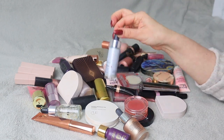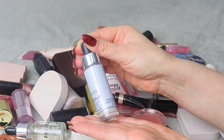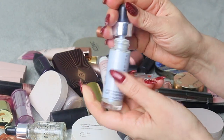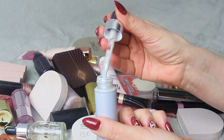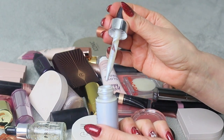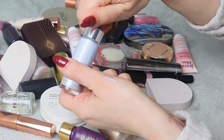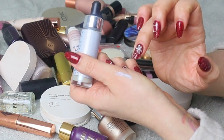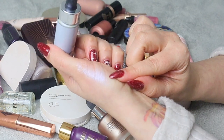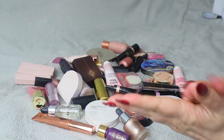I can see straight away that there are products I will never use. For example, this is Cover FX Custom Enhancer Drops, but look at the shade — it's like a blue-purpley kind of shade. Unless you're a makeup artist and need it for a specific editorial look, I don't really see myself using that color. I have warm undertones in my skin so I don't think this will look good on me. This is definitely going — first declutter.